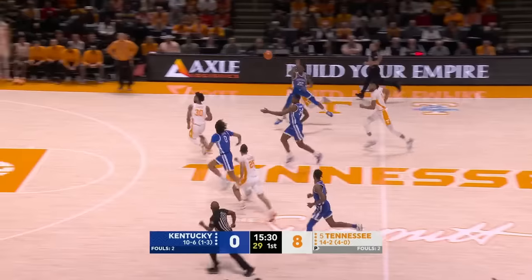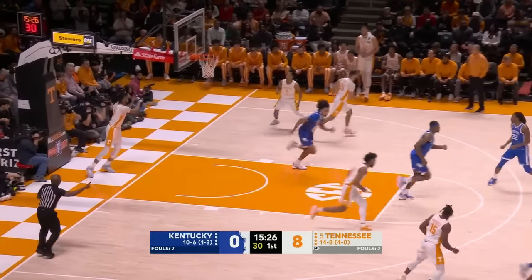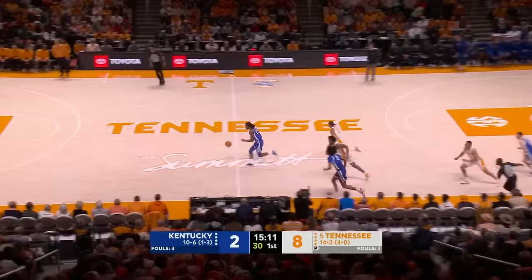There's a steal by Wallace — averages better than two steals per game. Ahead to Toppin, and finally Kentucky is on the board. That's the kind of attitude Kentucky wants to continue.